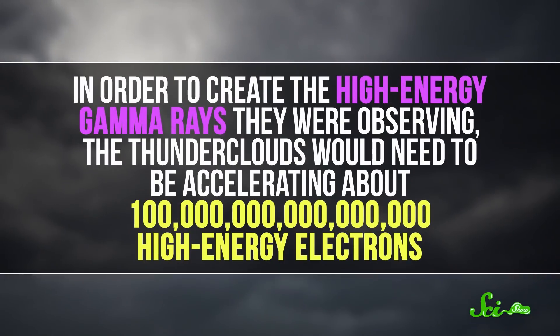The problem was, electrons in a thundercloud have to confront air, water, and ice particles, which can slow them way down. And in order to create the high-energy gamma rays they were observing, the thunderclouds would need to be accelerating a hundred million billion high-energy electrons. But as unlikely as that might sound, scientists now believe that's exactly what happens.